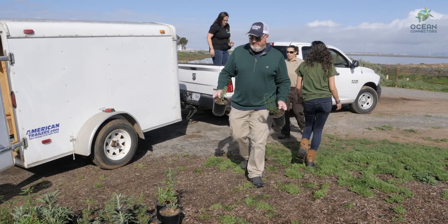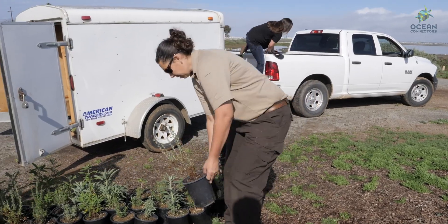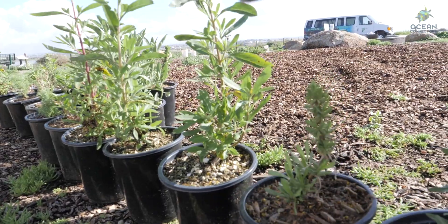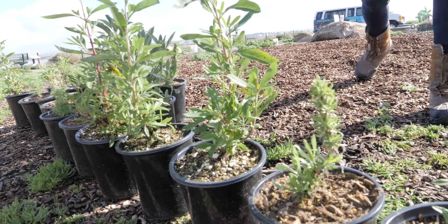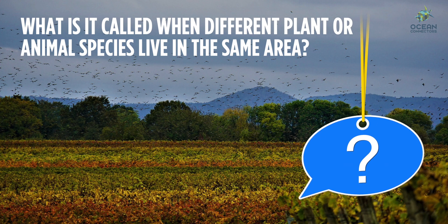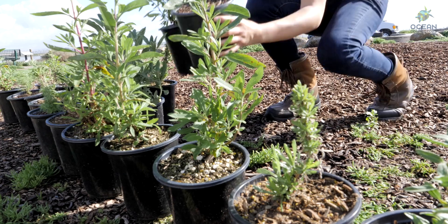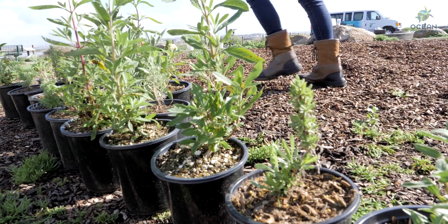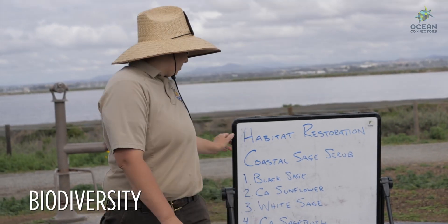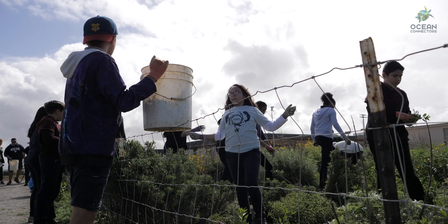Now that we have removed the invasive plants, it's time to plant some natives. Go and pick out your favorite. Do all of the native plants look the same or different? There are many different types of plants that grow in one area. Having lots of different species in an area is called having biodiversity, and this helps all of the plants and animals survive better. Let's take a look at some of the plants we'll be planting today.